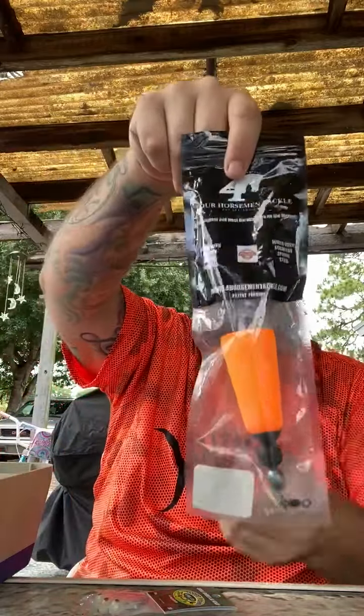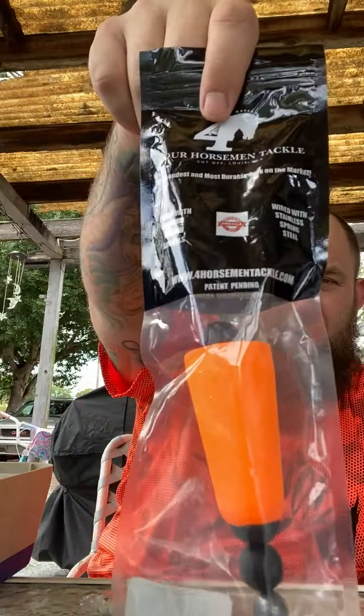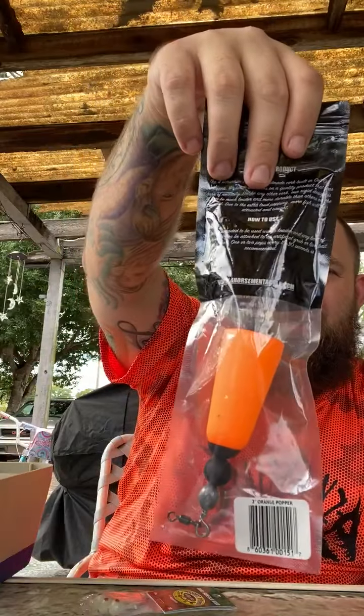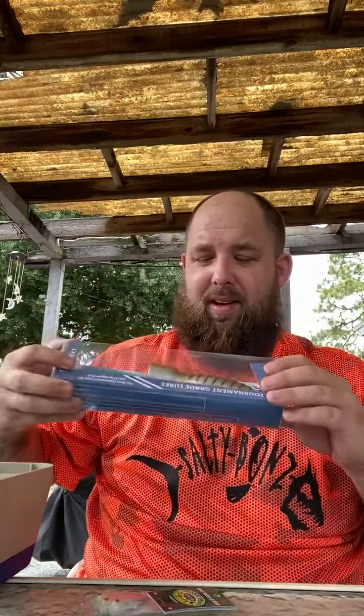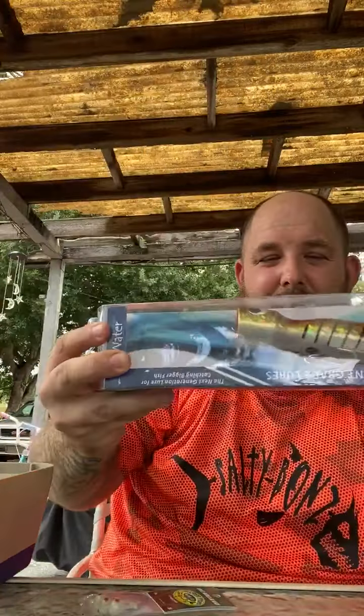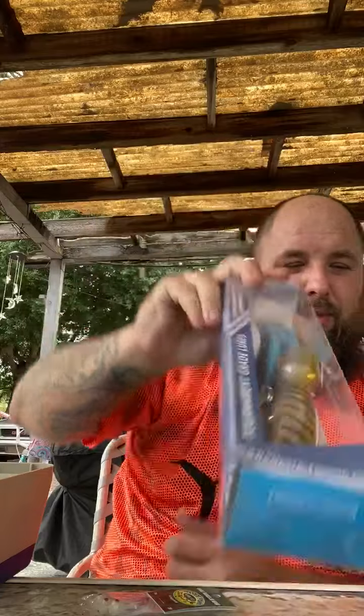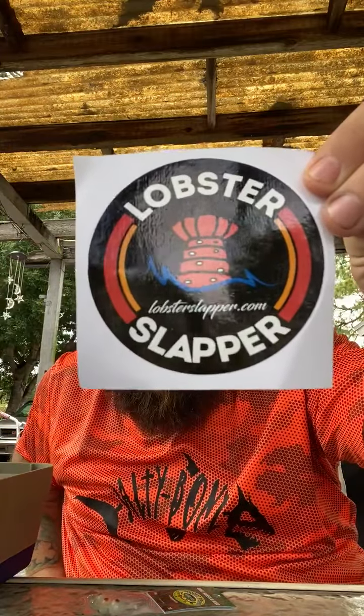Got this big old bobber right here. It's a cork bobber — never really used one of those, have to try that out. And the big deal in here — look at this popper, man. This thing is huge. Big old popper. I'm sure we can get some tuna or something going with that, which is actually in season here in Florida. And got us a nice little sticker.